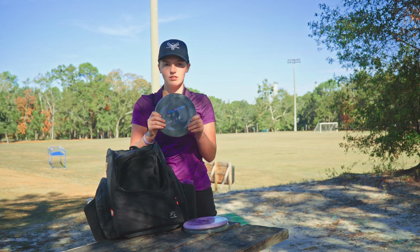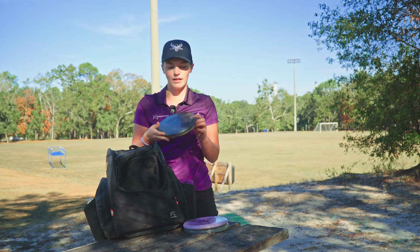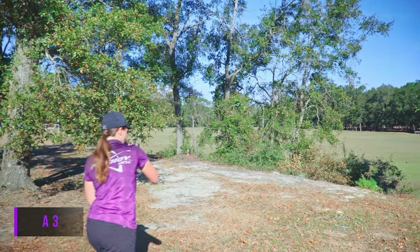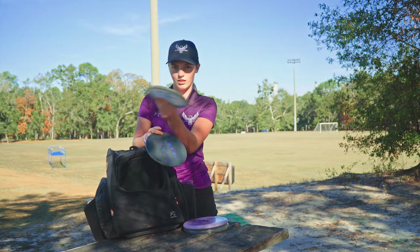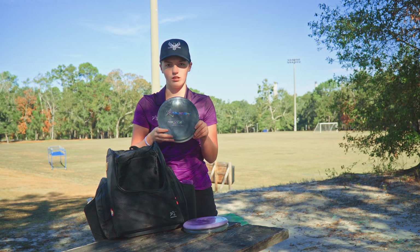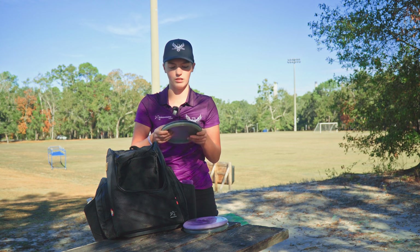Next is A3s, sort of in between a putter and a mid. I will throw these backhands sometimes but I really like them for sidearm approaches. I have two different ones — they're very similar. This one's just older and it's much straighter now so I can flick it hard and it pretty much just holds straight with a slight finish. This one is really overstable still so I know that it'll come back no matter what, even in the wind.